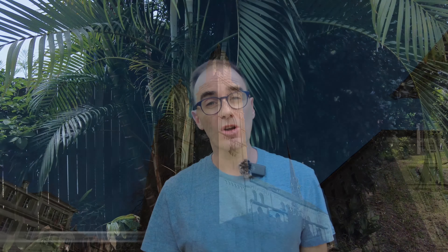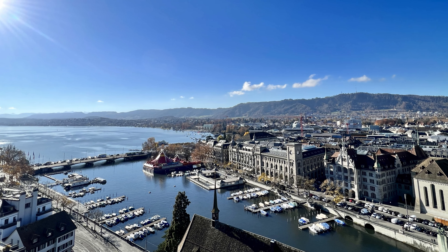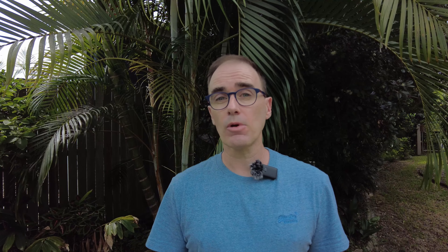As you make your way along Niederdorf you'll eventually come to the Grossmünster, Zurich's most iconic church and building. It's got two huge towers and you certainly won't miss it. I recommend going inside even if you're not a fan of churches. There's a tower in there called the Karlsturm which you can climb up and see some of the most epic views in Zurich, including the lake, the river and all the downtown area surrounding it. It's definitely worth doing.